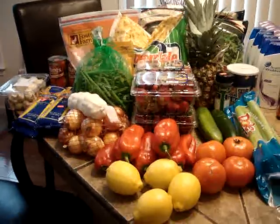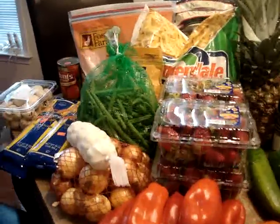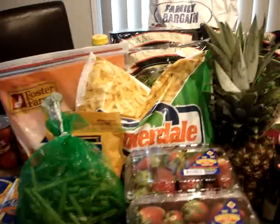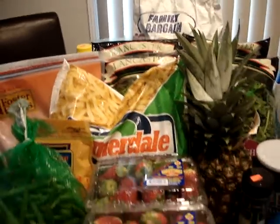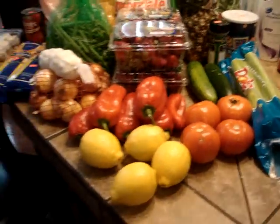Hi, this is Laurel. This was not purchased actually with coupons, but I just had to show you my daughter and my husband's haul when they went to a grocery store near us, and they purchased all of this for $50.